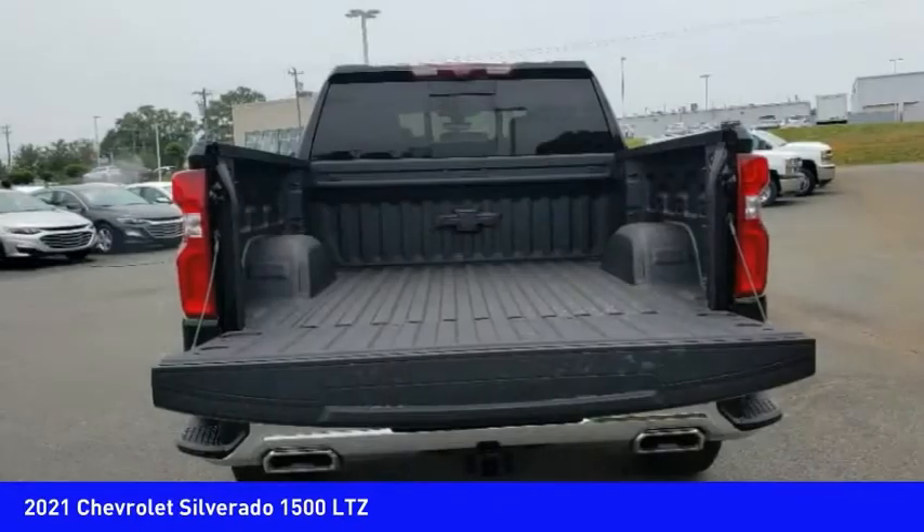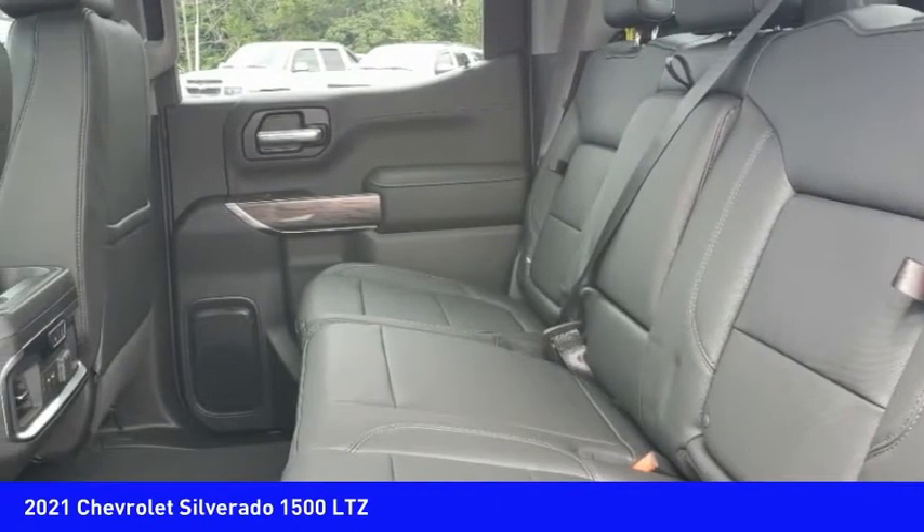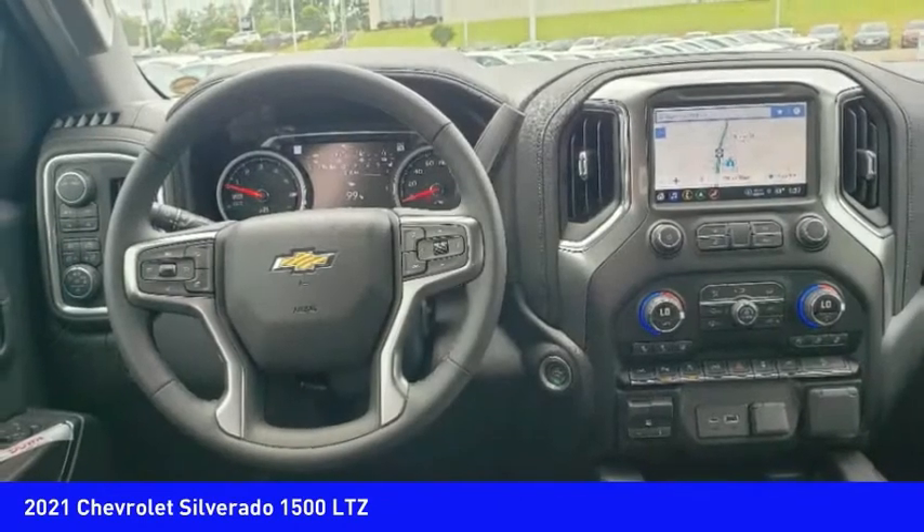Rear step bumper, power brakes. If you like it online, you'll love it in your driveway. Take it for a spin today.